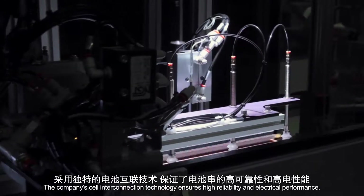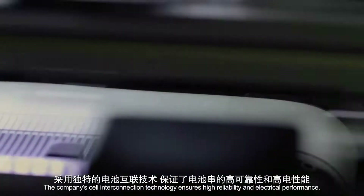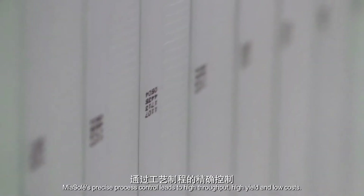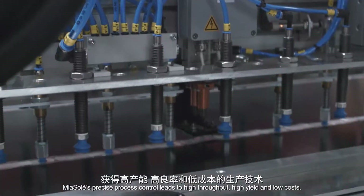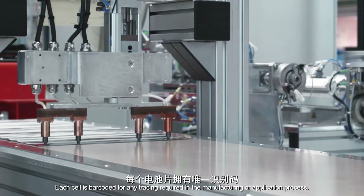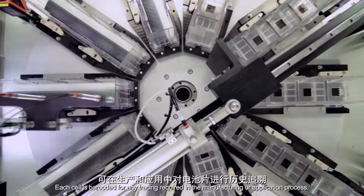The company's cell interconnection technology ensures high reliability and electrical performance. Mia Soleil's precise process control leads to high throughput, high yield and low cost. Each cell is barcoded for any tracing required in the manufacturing or application process.